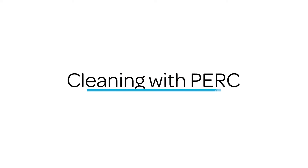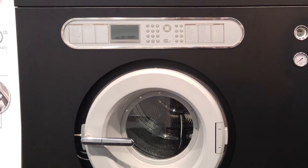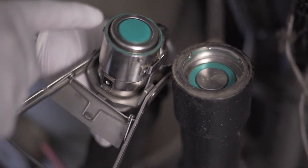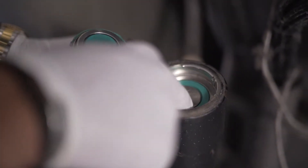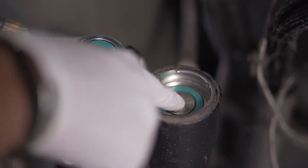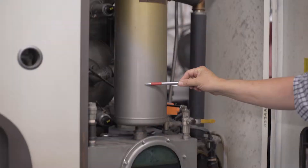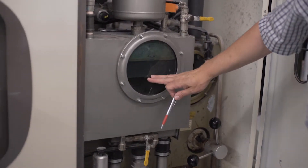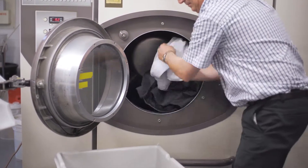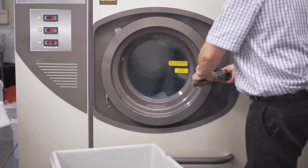Let's walk through the process, beginning with dry-cleaning machines. They should be managed in a manner consistent with the manufacturer's recommended maintenance and operating schedule. PERC should be introduced through a closed-loop, i.e. direct-coupled, system. Machines should have an integral PERC water separator, and they should use the same drum for the washing, extraction, drying, and aeration cycles.